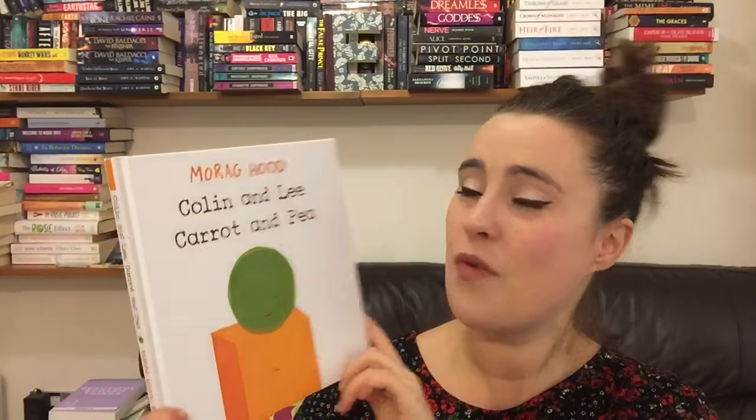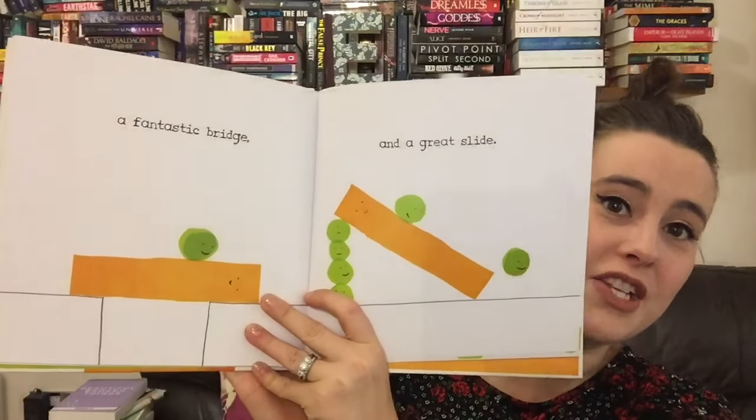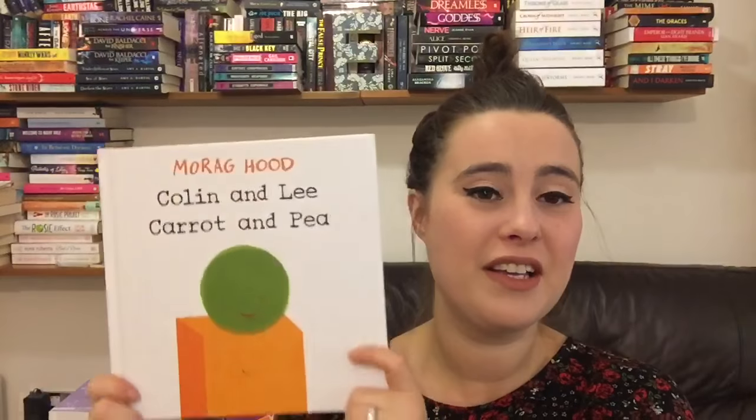Then I've got two more. The first is Colin and Lee, Carrot and Pea by Morag Hood. It's such a lovely book. The story is a very simple one, probably aimed at younger readers, but it's so much fun. It's about Pea — all his friends are Pea, apart from Colin who is a carrot. It's about all the things that make Colin and Pea different, and yet all the ways their differences add positives to their relationship — all the fun things Carrot can do that the Peas can't, like being a fantastic bridge and a wonderful slide. They're still the best of friends. For young children, this is a really great way to introduce them to the fact that people are different, they look different, they come from different cultures — and that doesn't mean you can't still be the best of friends.